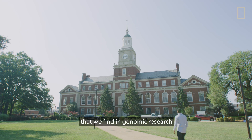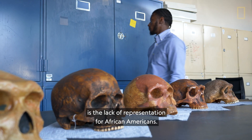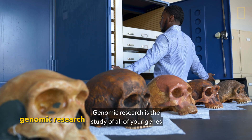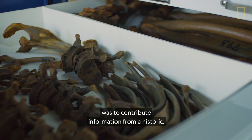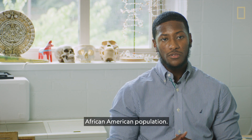Presently, one of the major issues we find in genomic research is the lack of representation for African Americans. Genomic research is the study of all of your genes at a basic level, and one of the major goals of this project was to contribute information from a historic African American population.